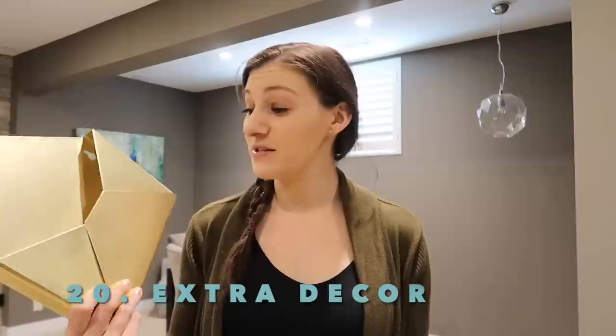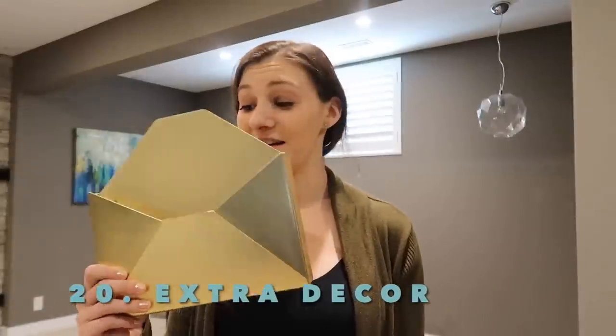Another one: decor that doesn't match your house. This was an office piece I had at my office — it's gold — and we don't have any gold in our house. We have mostly silver, so since it doesn't match I'm going to get rid of it.